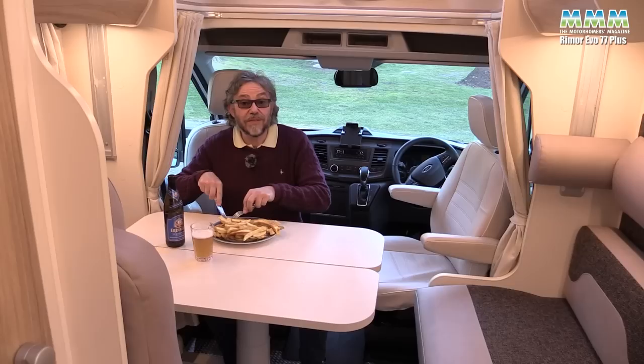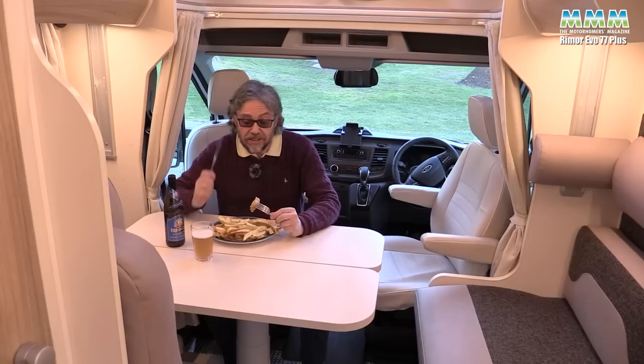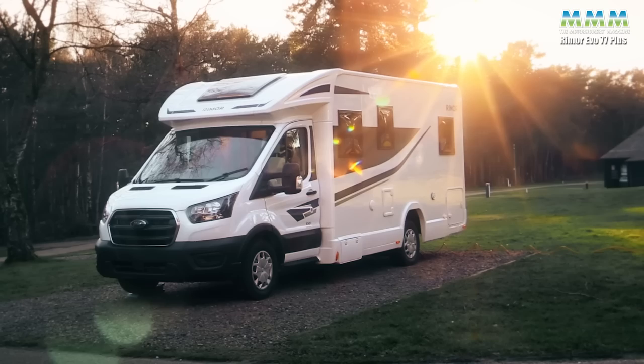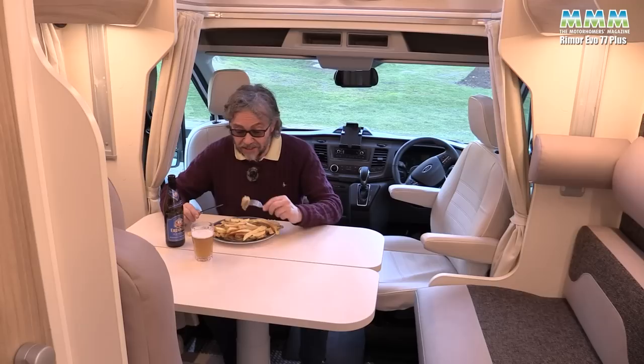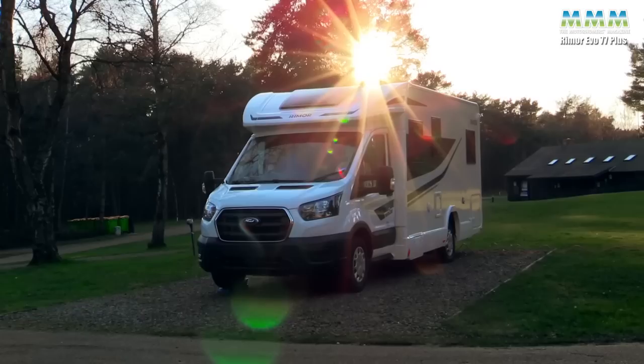The chip van has been to the campsite, so I don't have to cook tonight. But it does give me a chance to think — before I show you the beds, the last section of this video — what a great little van this is for £59,000 including the TV and the automatic gearbox. There can't be many other vans that offer all this for that sort of money in 2022. Fish and chips was only eight quid, so I'm going to enjoy it.